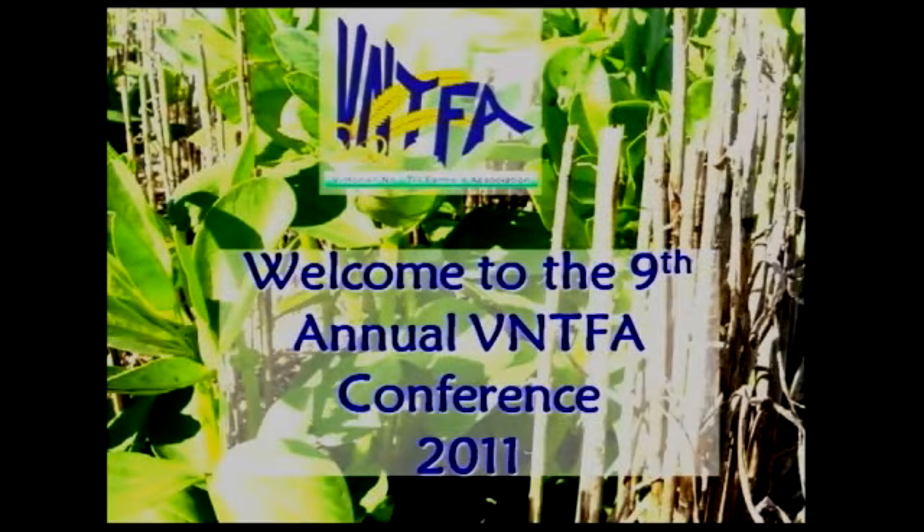Our next speaker, Dr Glenn MacDonald, is from the School of Agriculture, Food and Wine at Adelaide University. He's a graduate of the University of Sydney and has worked in irrigated and rain-fed cropping systems in New South Wales, Victoria and South Australia.